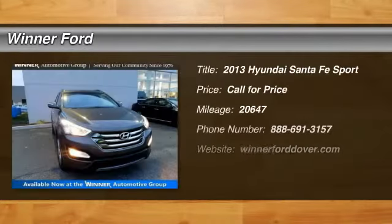The 2013 Santa Fe. Style. Quality. Performance. Value. Need we say more?